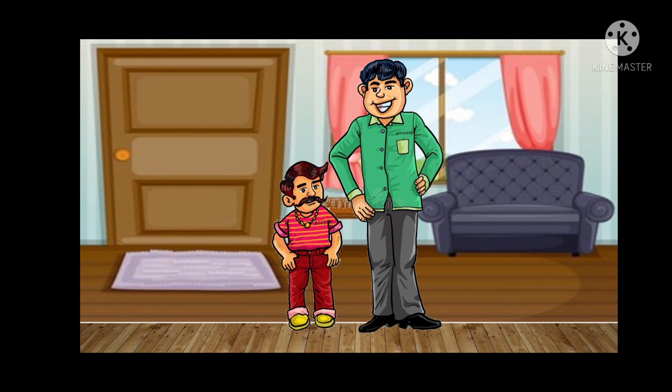Now here we see two men. Are they of the same size, children? Compare their heights — one is shorter and the other one is tall. The man wearing the green shirt is tall.